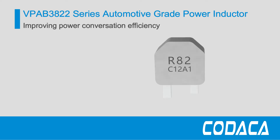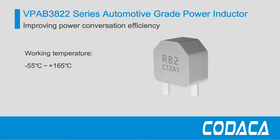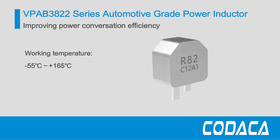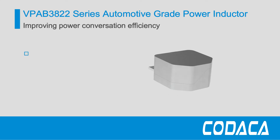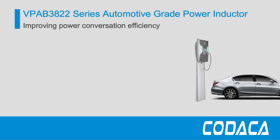The VPA-B3822 series are qualified with AEC-Q200 Grade 0, with an operating temperature range of minus 55 degrees Celsius to plus 165 degrees Celsius, making them ideal and suitable for high current applications, particularly in the automotive industry.